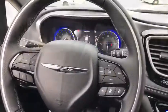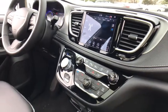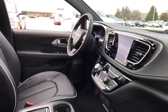Electronic stability control, rear window defroster, security system, trip computer, heated steering wheel, heated front seats, overhead console.